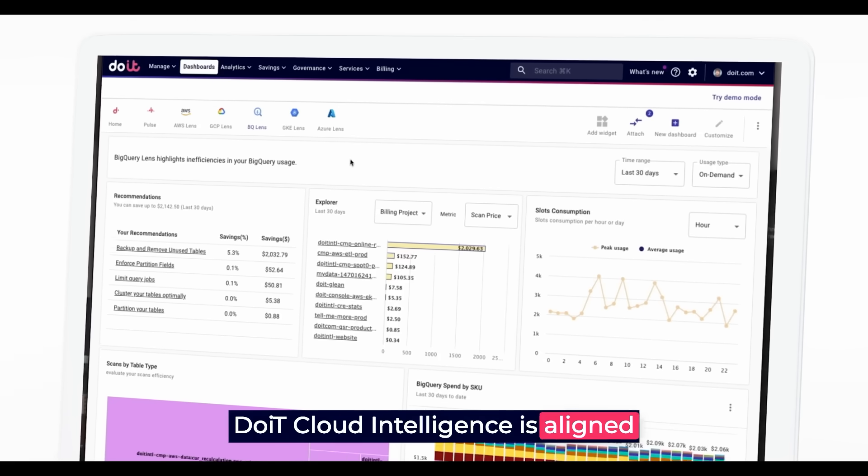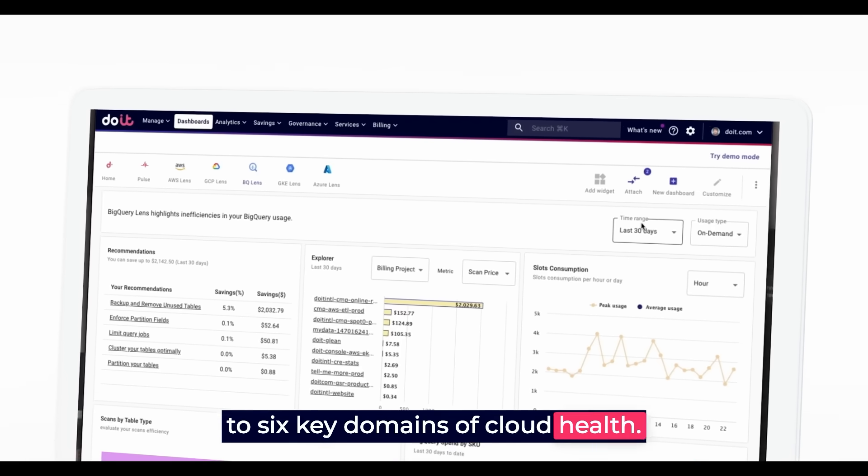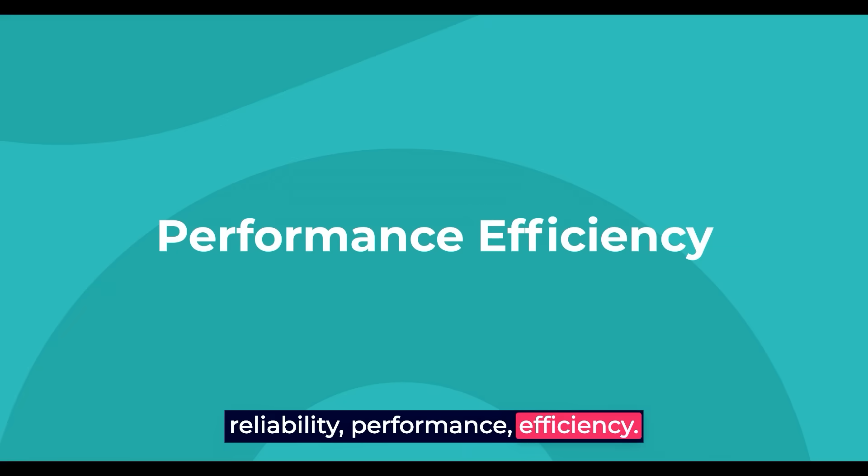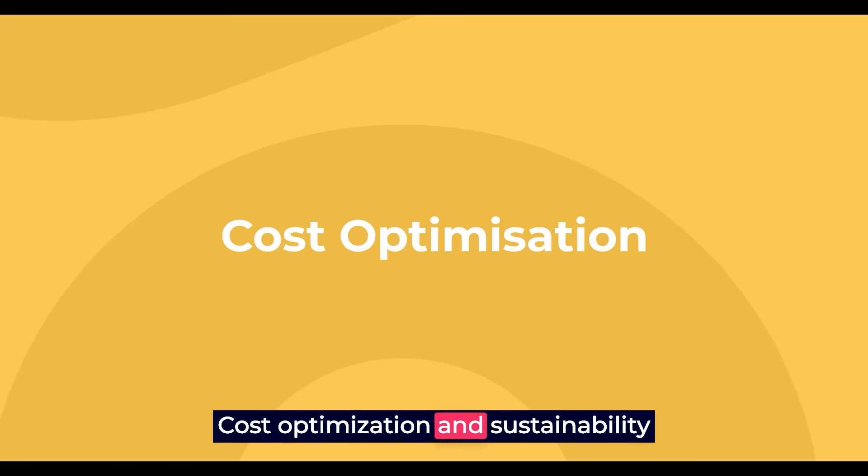DoiT Cloud Intelligence is aligned to six key domains of cloud health: operational excellence, security, reliability, performance efficiency, cost optimisation and sustainability.